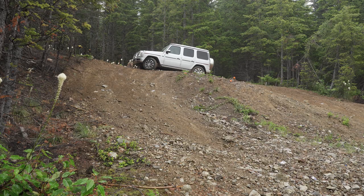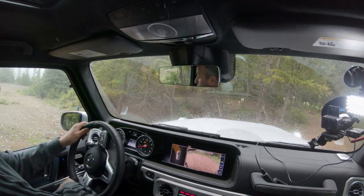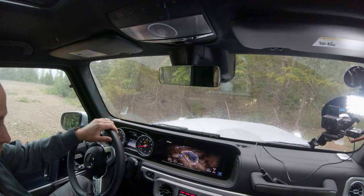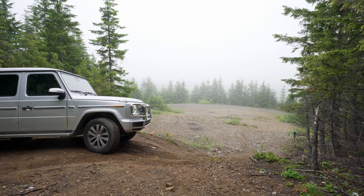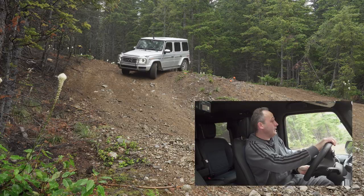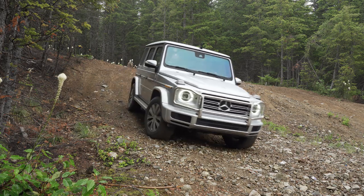Of course, what goes up must come down — hopefully we don't come down too quickly. There is no hill descent control on this, so I'm just going to deal with it with engine compression braking as well as my braking foot. I currently have all three diffs locked. Slippery. And down we go. No problem — I wasn't worried at all.